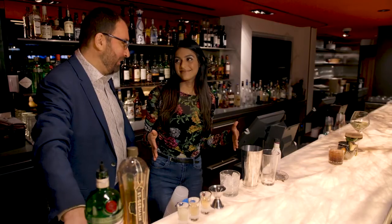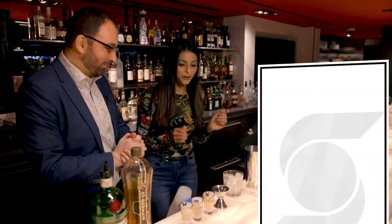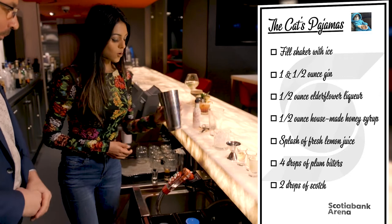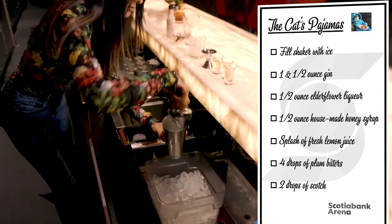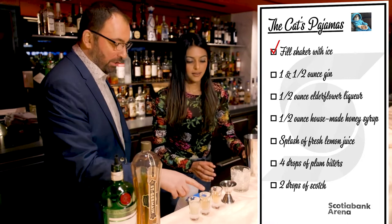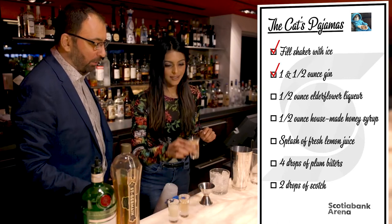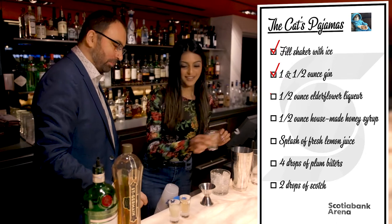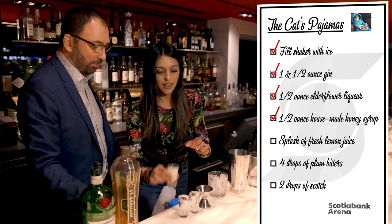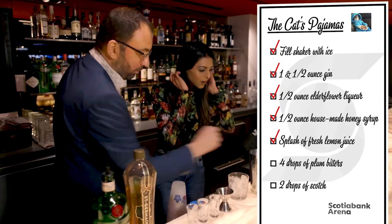We're going to make a twist on the bee's knees — we call this the Cat's Pajamas, one of my favorites. First, take your shaker and fill it with ice halfway. Then you're going to use an ounce and a half of the Pankery Gin, a half ounce of the elderflower liqueur, our house-made honey syrup — throw in a half ounce — and some fresh lemon juice. You're also going to want to give it a healthy dose of the plum bitters.